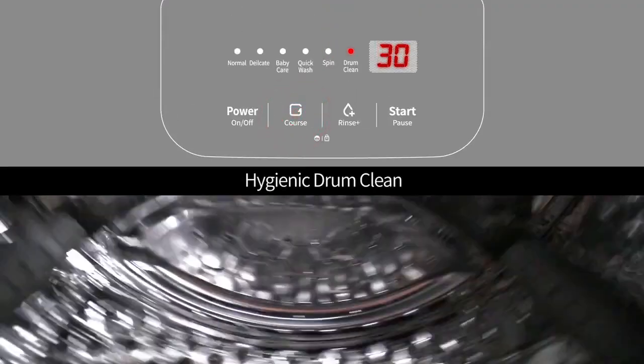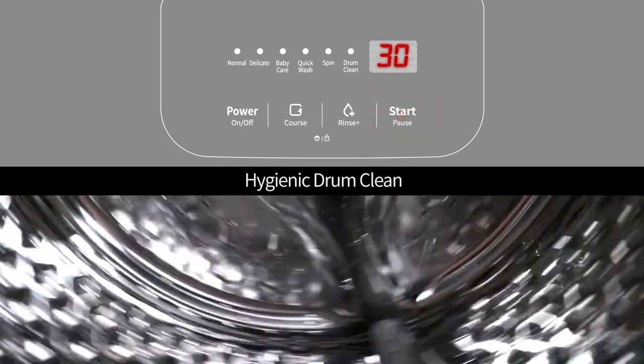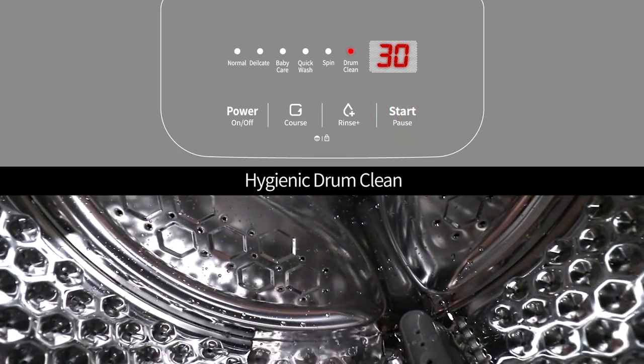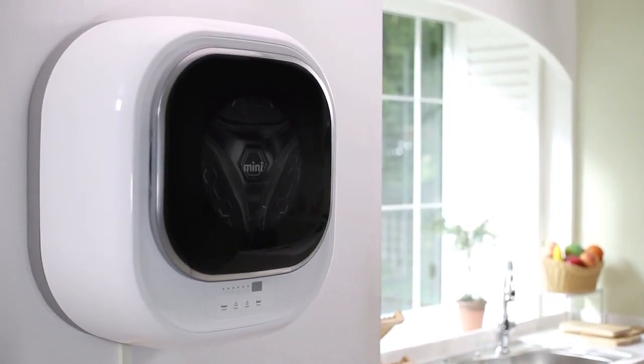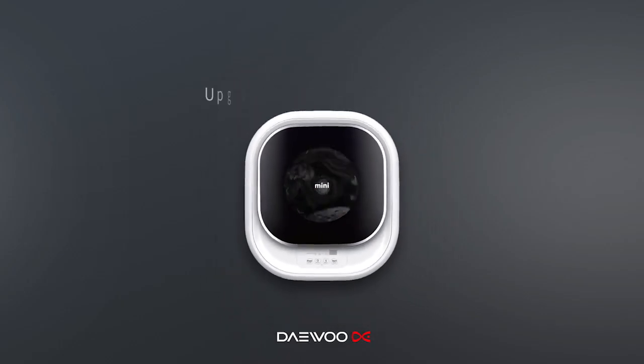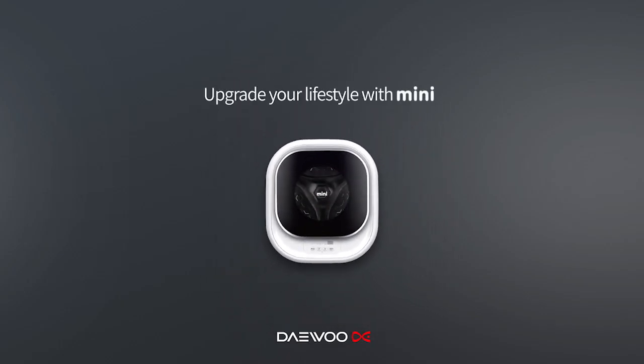The Drum Clean feature keeps your washer clean at all times, taking your worries away. Enjoy its useful features and chic design. Upgrade your lifestyle with Mini.